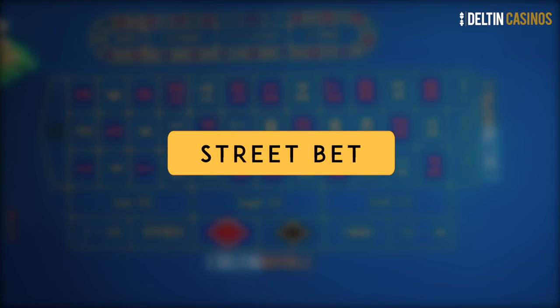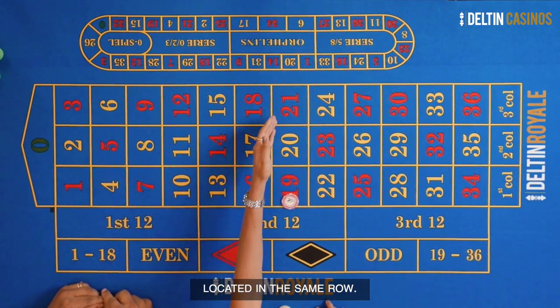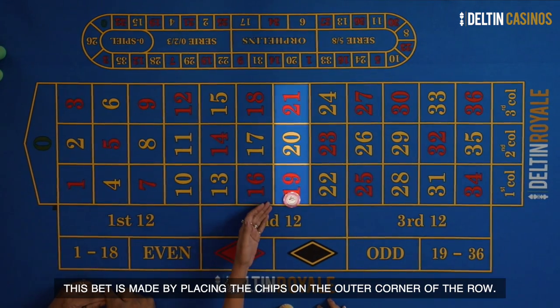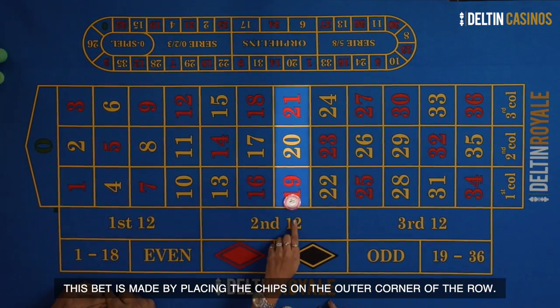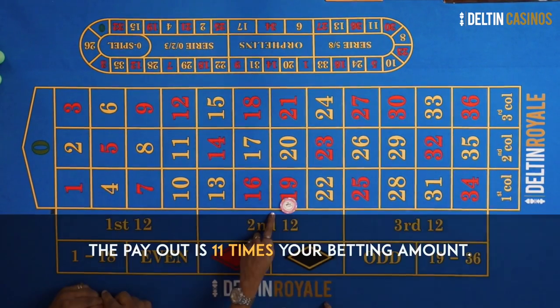Street bet. A street bet is a bet on three consecutive numbers located in the same row. The bet is made by placing the chips on the outer corner of the row. The payout for this bet is 11 times your betting amount.